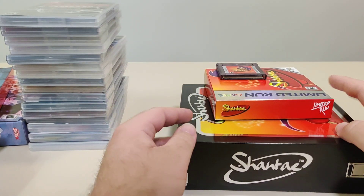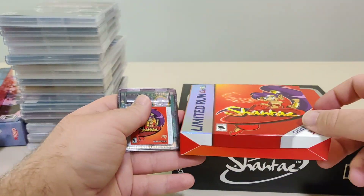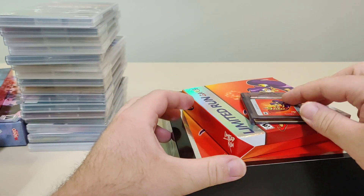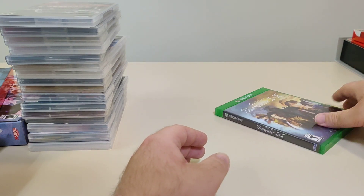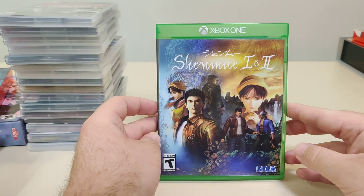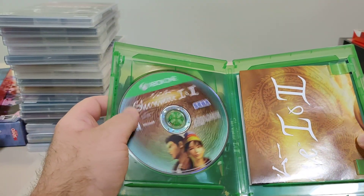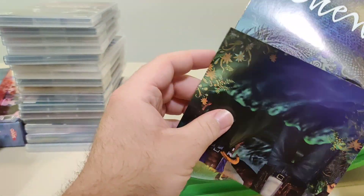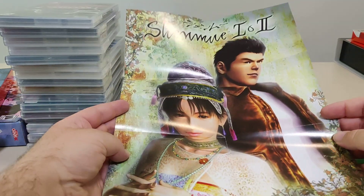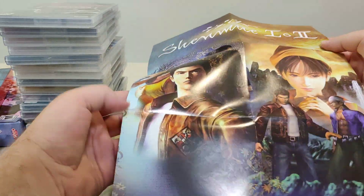Now for other console games. We got the Shantae Game Boy Color reprint from Limited Run — it's really nice. We got a Game Boy style box and a nice collector edition. You can check out more in its own unboxing video on my channel. One more other console game — we got Shenmue 1 and 2. We got this on sale from Best Buy. Never played any of these games, but it was cheap so I tried it. We got the disc, a warranty card, and a poster with artwork on both sides.